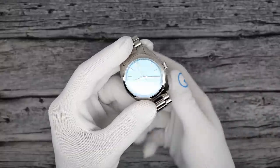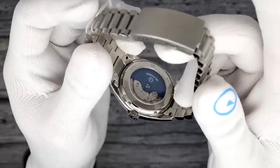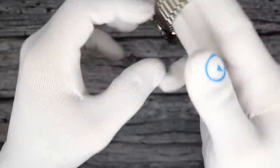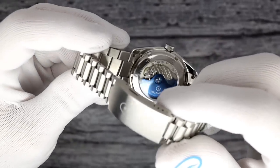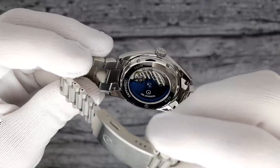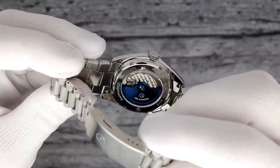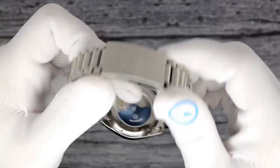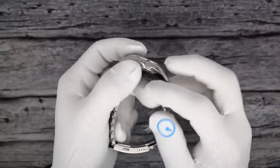The weight is 130 grams. Let's go to the case back real quick — aren't rotors just the funnest? It's a blue plated rotor with the Islander logo and Islander name done in white text. Looks super nice. That's the only treatment we gave it, but I think it really adds super pop. The crown is screwed down — you can see it's got the logo.